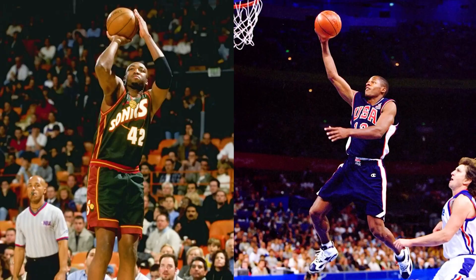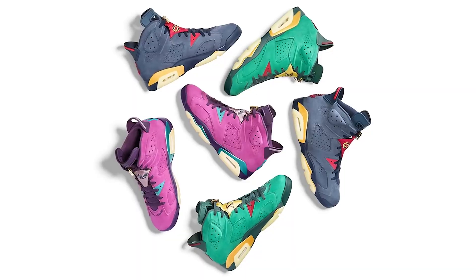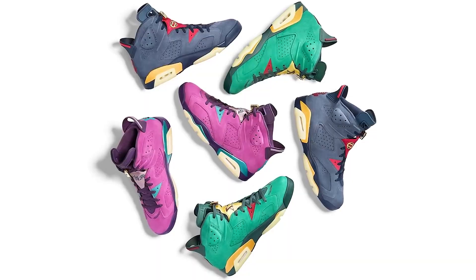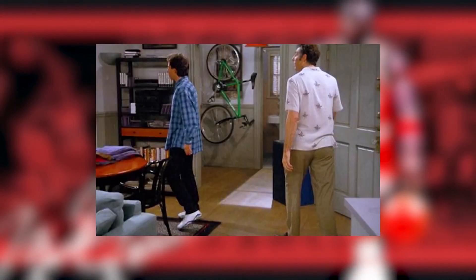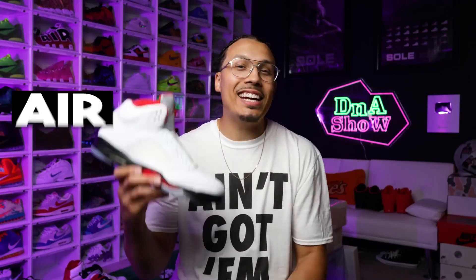We saw Vin Baker and Ray Allen wearing the Air Jordan 6s in the 2000 Olympics — a lot of people thought that was an OG Michael Jordan colorway, but it was actually for them. There have also been some great player exclusives floating around online. One that a lot of people forget to mention is Jerry Seinfeld wearing the Air Jordan 6s — seeing him mix fashion and culture on and off the court was very iconic.